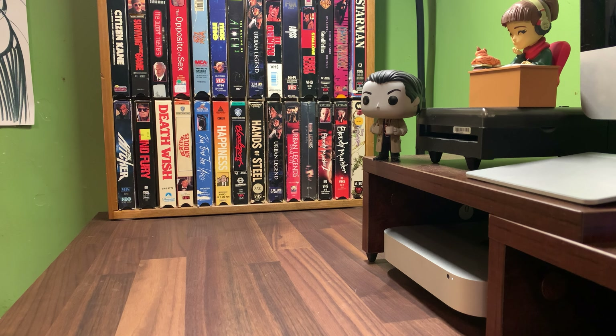And then I'm also adding to the Anchor Bay clamshells. This is a gray clamshell of Never Cry Wolf, which is one I've been watching on eBay. It was like $15 plus shipping or $10 plus $4 shipping, so I picked it up for $5 — not so bad.